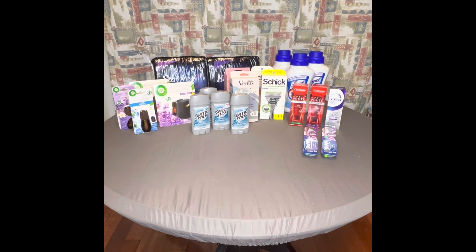Moving on to the two Schick men's razors: I had a $6 off $20 CRT. Those were on sale — one was $12.49 and one was $12.99. I had two $4 digital coupons off each, plus the $6 off $20 CRT. I rolled $4.21 in extra bucks, bringing my total with tax to $8.79. But I got back $10 for purchasing two, making that completely free and even a dollar or two money maker.